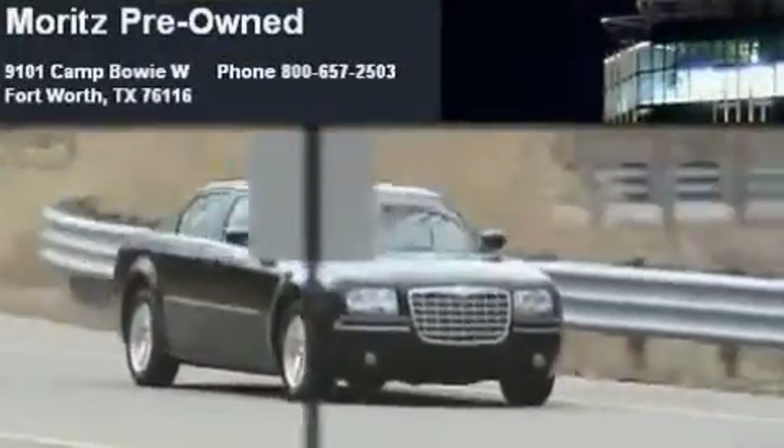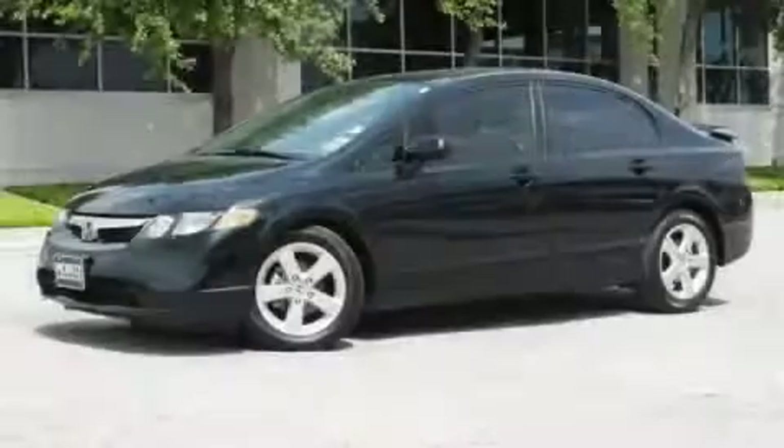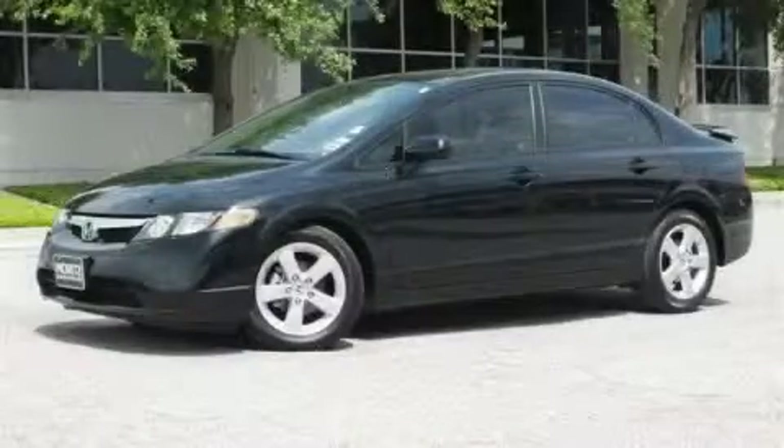Another fine vehicle offered by Moritz Chevrolet Chrysler Jeep Dodge. This is a low-mileage 2008 Honda Civic.